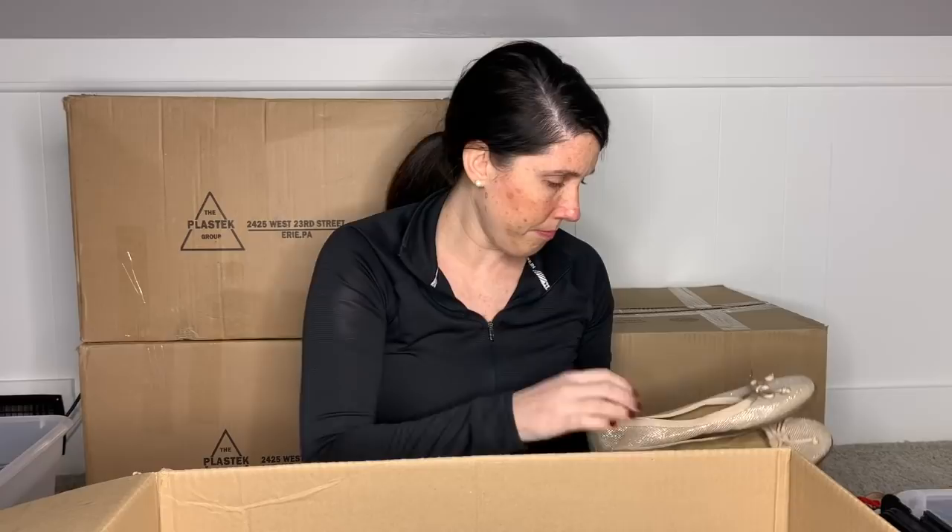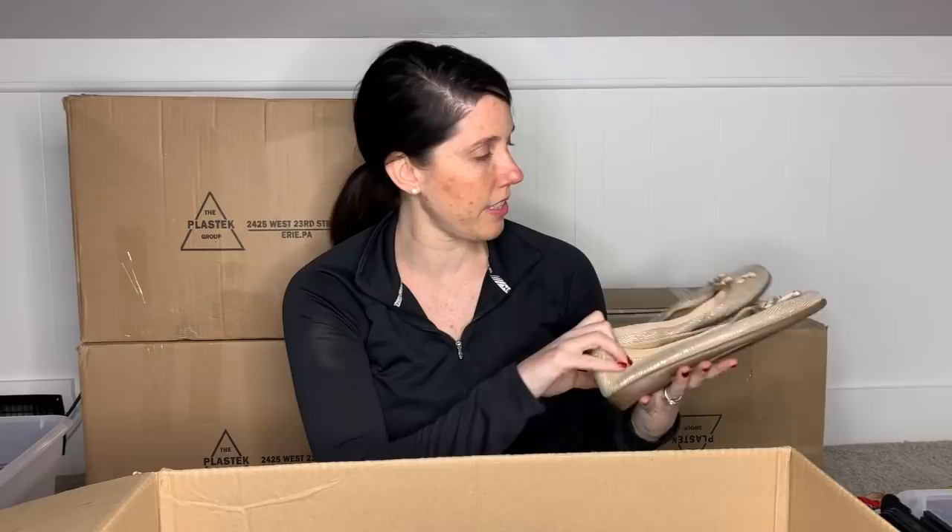This is a pair of Aerosoles — they are also in excellent condition, a size nine and a half. They're kind of a not-fun style in my opinion, just a little ballet flat. Anyways, I'll put this in my box for somebody else to sell for me.